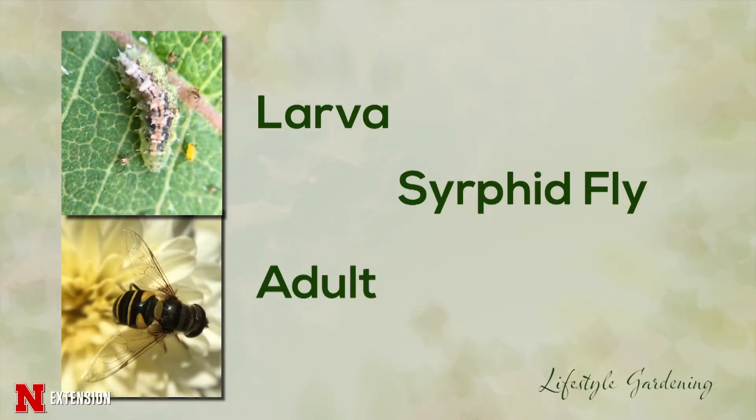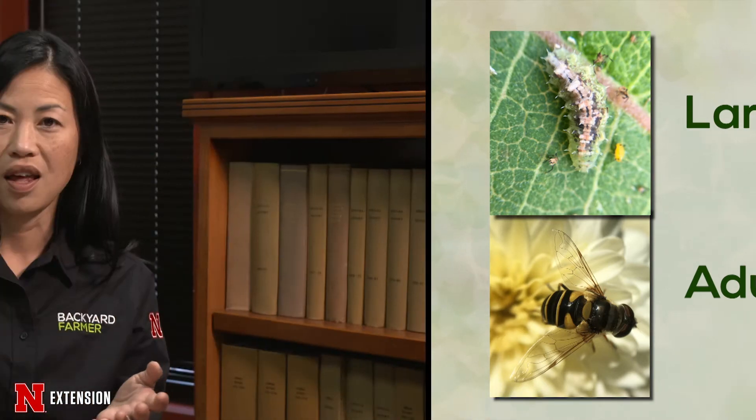The first one I'm going to talk about are called syrphid flies. We know them as hover flies — as adults they kind of look like bee mimics, but they are pollinators. As larvae, though, they look like green floppy worms that are normally found close to aphids, and they are predators — they will take care of the aphids that are feeding on your plants.